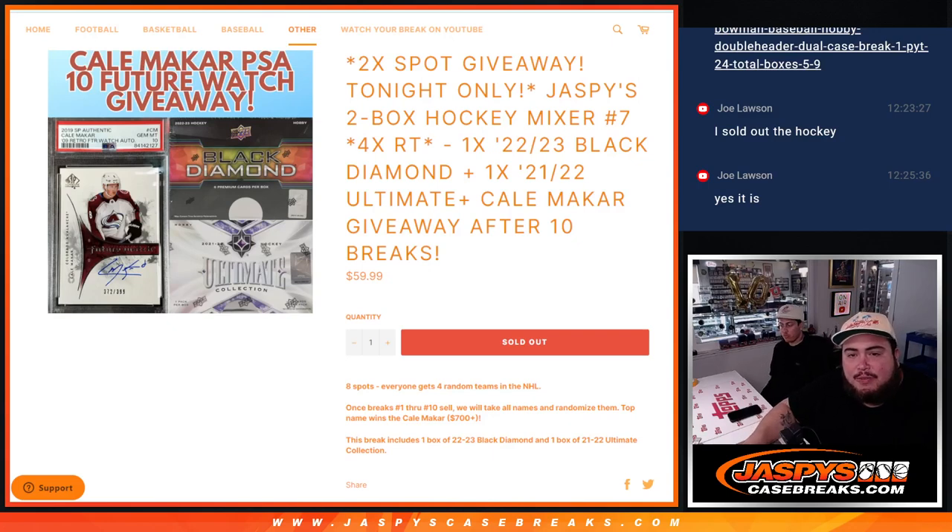What is up everybody, Jason here from JaspysCaseBreaks.com. We just sold out Jaspys 2-box hockey mixer. Four random teams, each number seven guys, and we're giving away two free spots tonight only if it sells out. Once we sell ten of these breaks, we can give away that SP Authentic Rookies. The variation retro future watch PSA 10 is about a $700 value. Joe just bought out the whole break, so he gets the two extra spots.